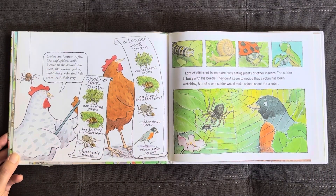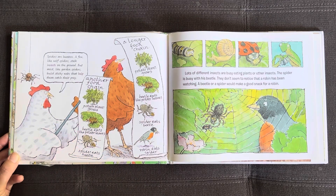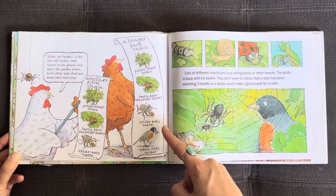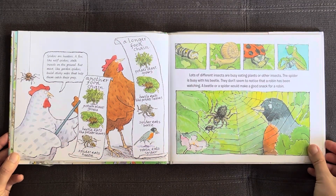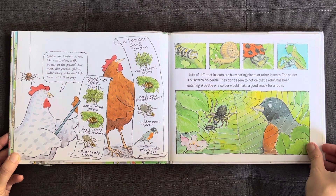Spiders are hunters. A few, like wolf spiders, stalk insects on the ground. But most, like garden spiders, build sticky webs that help them catch their prey. Another food chain: potato plant grows, beetle eats the potato leaves, spider eats beetle, robin eats spider. Lots of different insects are busy eating plants or other insects. The spider is busy with his beetle — they don't seem to notice that a robin has been watching. A beetle or a spider would make a good snack for a robin.